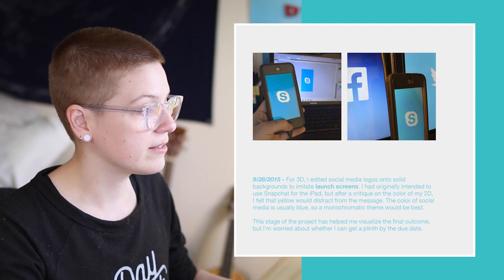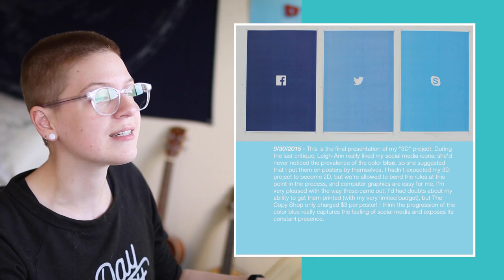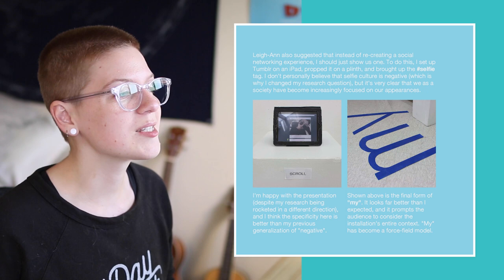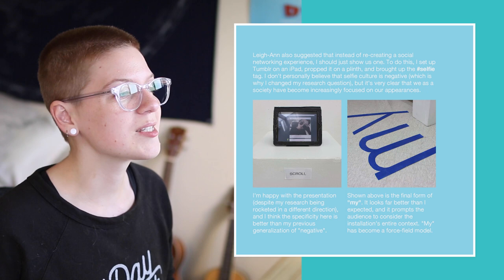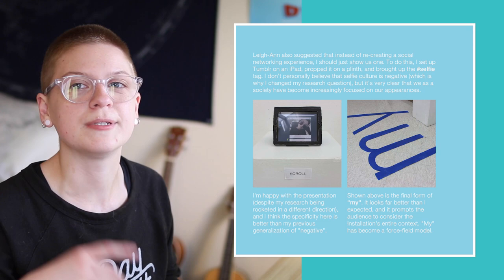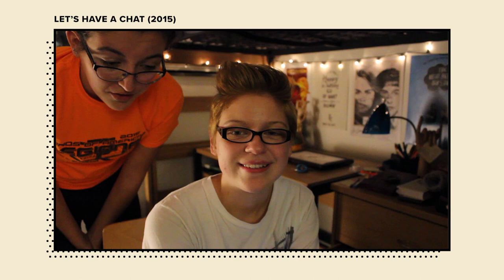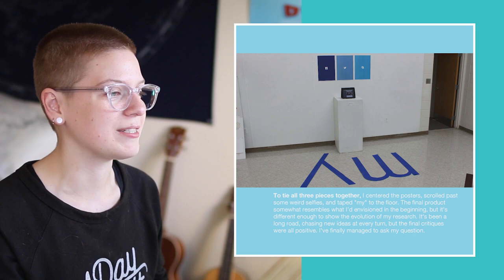I sketched how I originally intended it to look. I added social media logos onto backgrounds to imitate launch screens. The professor really liked the social media icons on their own and suggested I put them on posters by themselves. At first I wanted to recreate a social networking experience for the audience, but the professor said to just show one instead, so I set up Tumblr on a school iPad and brought up the selfie tag so people could scroll through it, juxtaposed with the word 'my.' I also painted like six-foot letters. That was the beefiest project I did.